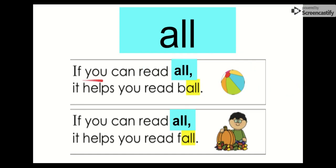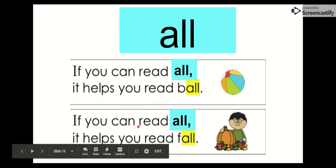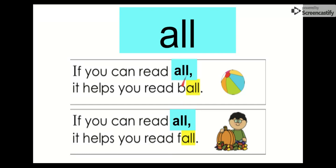Our next word is all. Say it with me. All. Let's say all of the letters in all: A-L-L, all. If you can read all, it helps you read ball. If you can read all, it helps you read fall. Look at the word fall — what word is in there? It's the word all. Look at the word ball — what word is in there? It's the word all. So if we have all and add the B, we have ball. Remember, our word is all.